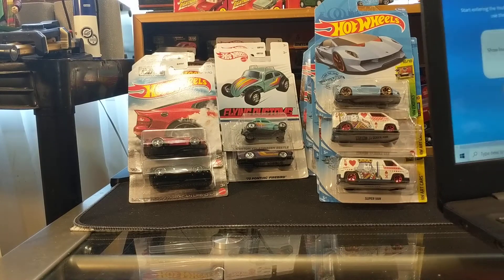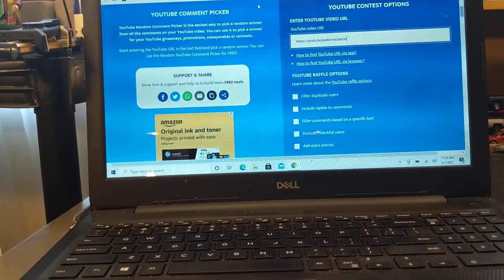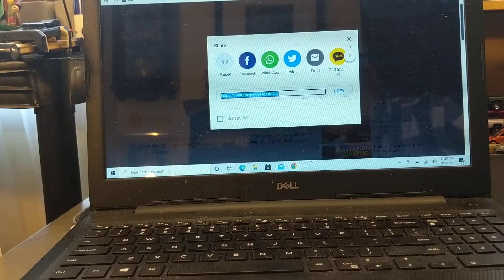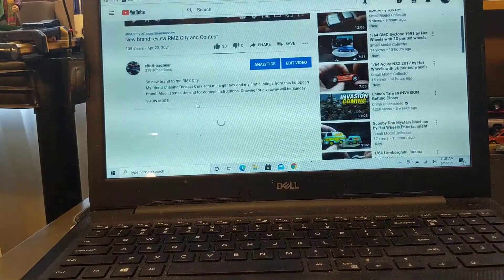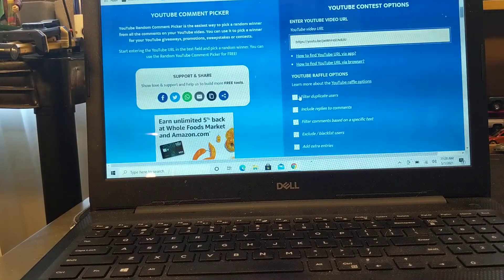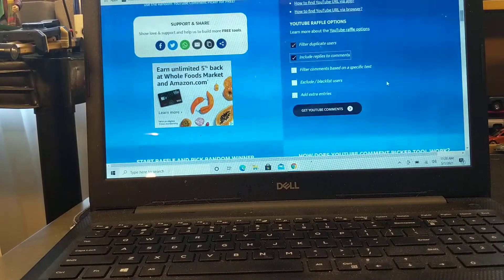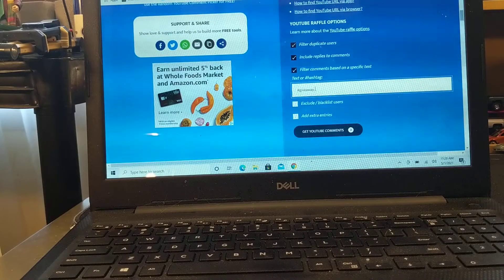I've already loaded the contest video — the new brand review RMZ City video. You can see all the comments here. There are a total of 41 comments. We're going to filter out duplicate users, include replies to comments, and filter comments based on a specific text.